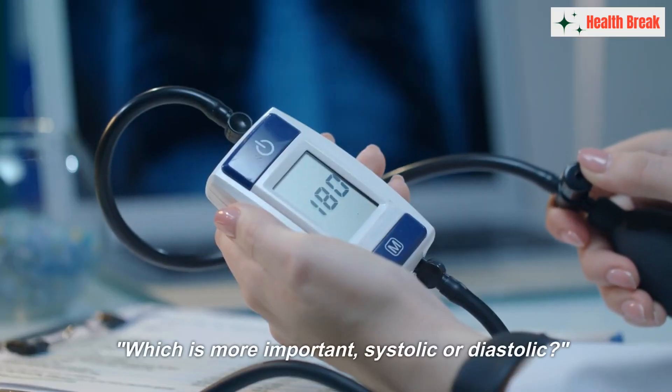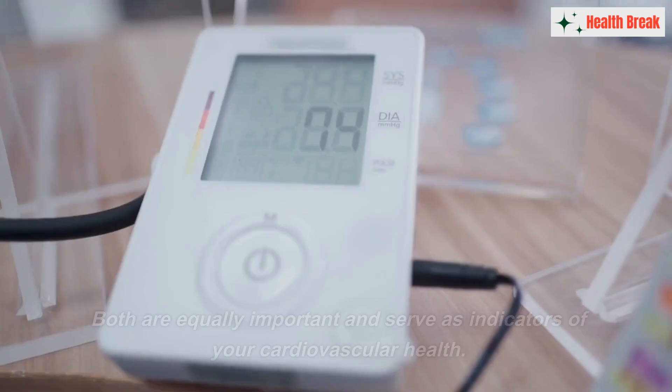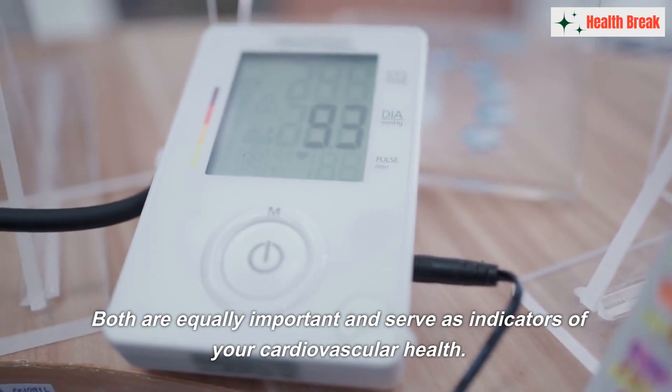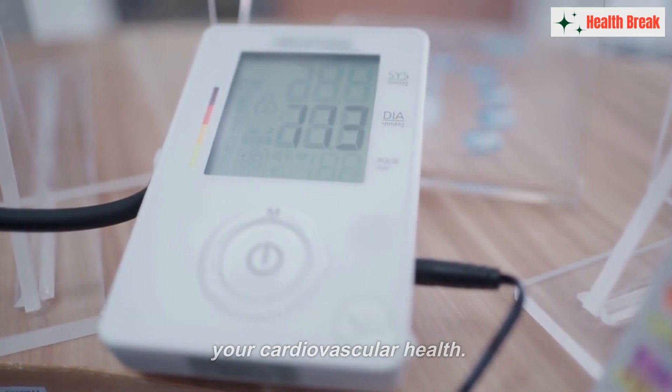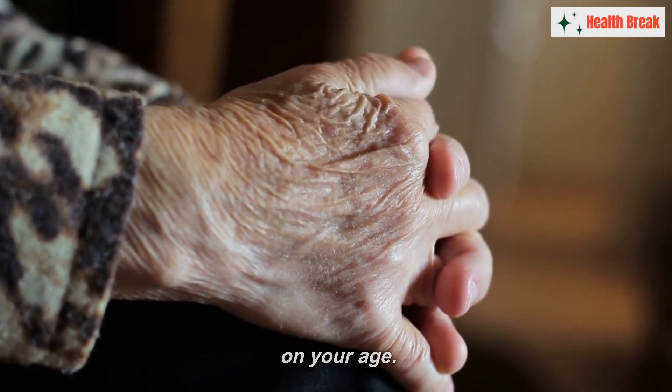So the answer to the question — which is more important, systolic or diastolic — is not as straightforward as it might seem. Both are equally important and serve as indicators of your cardiovascular health. However, the relative importance may shift depending on your age.